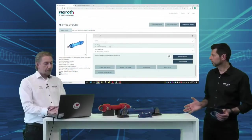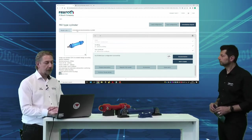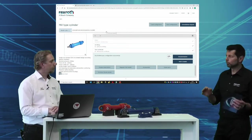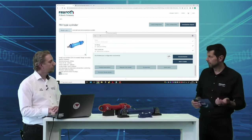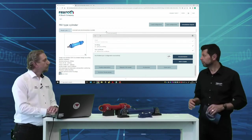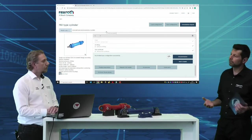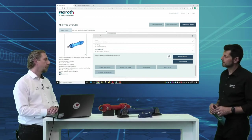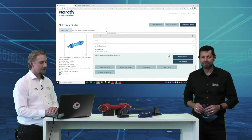That concludes our configuration. We have now built our full model code — it started with just CDH1 and has grown with letters and numbers defining the exact cylinder. It was quite fast — maybe two minutes. If you need to check and refine requirements, perhaps five minutes. Compared to the normal process without this configurator, getting documentation and a dimensional drawing would take one to two working days. So we save a massive amount of time.